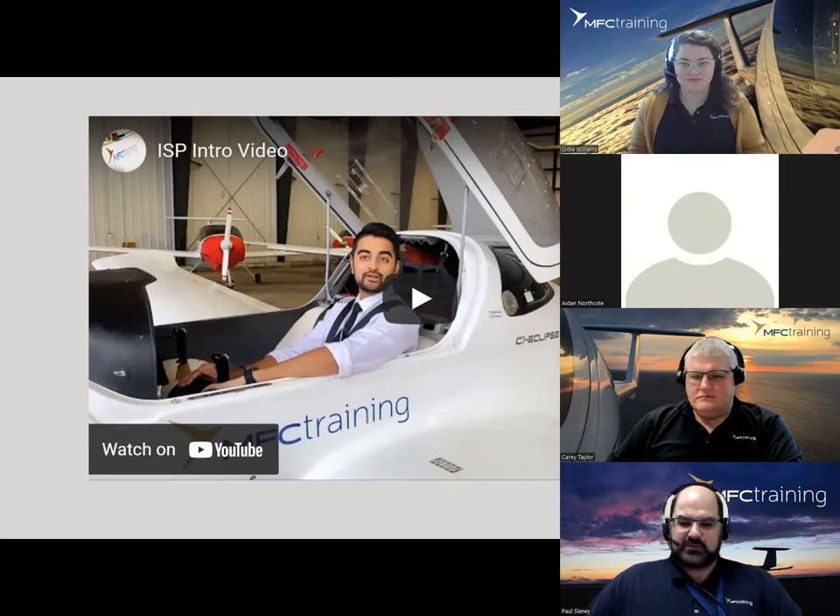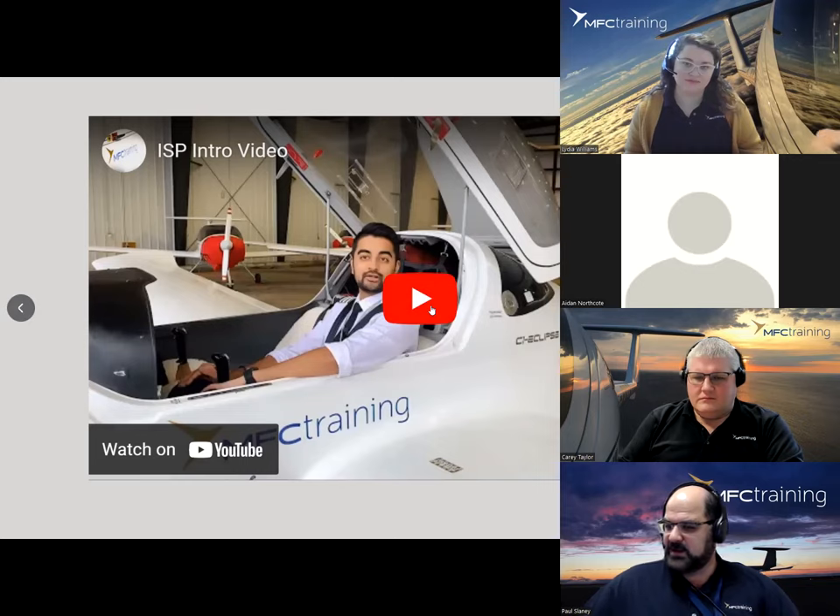Rohit grew up in Brazil and has roots in India. He started training with us back in 2015, and after successfully completing all of his licenses, he joined our team at MFC Training as a flight instructor in 2018. He has been working with us ever since as both a flight instructor and a ground school instructor.